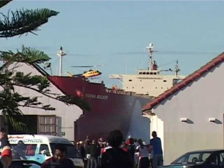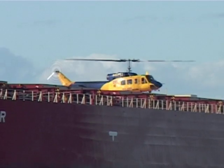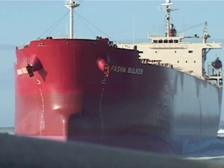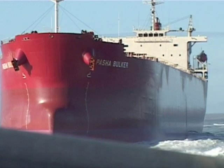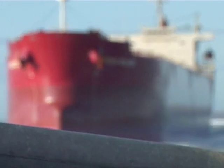A 21-person salvage crew has been airlifted on board the Pasha Bolka, assessing the ship's internal structure. One of the ship's two hulls has been breached. The inner cargo hold is holding firm, with the outer hull sustaining damage on the starboard side.